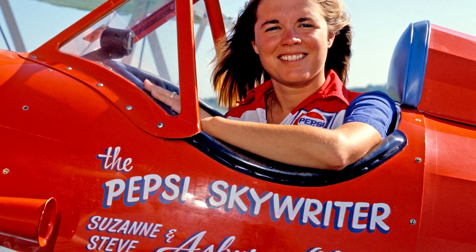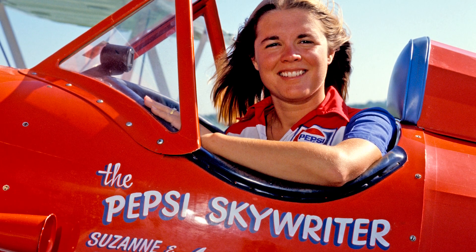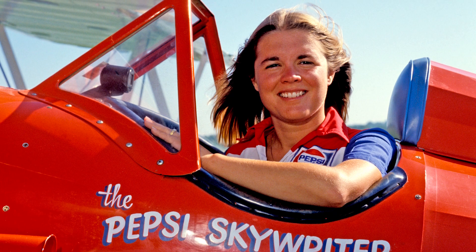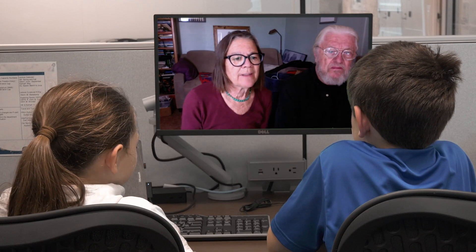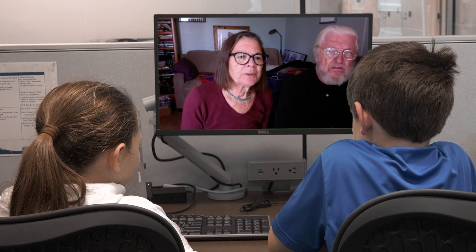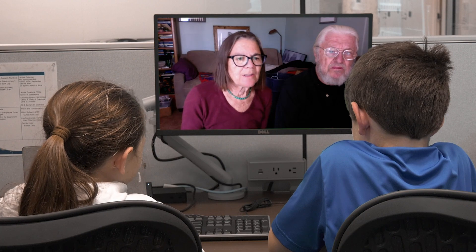When we were skywriting for Pepsi, primarily we wrote a lot of Pepsis in the sky. It's about three quarters of a mile from the bottom of the letter to the top, and Pepsi would stretch about four or five miles in the sky. The reason it doesn't look that big is because we're up over two miles high — right around 10,000 feet or so.